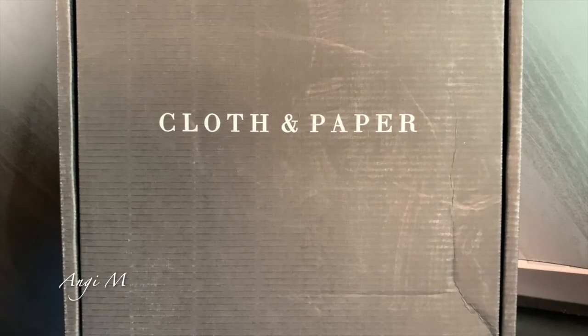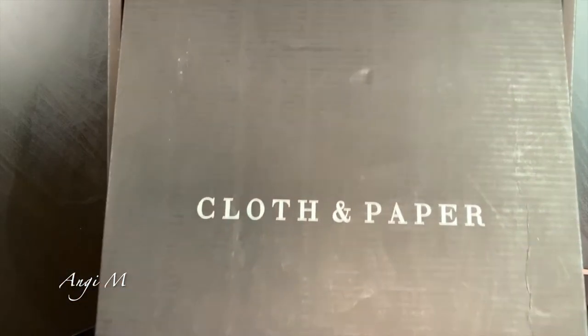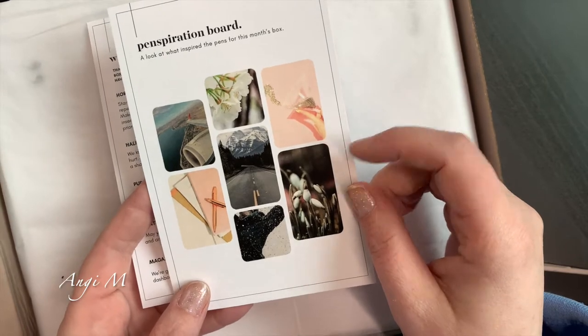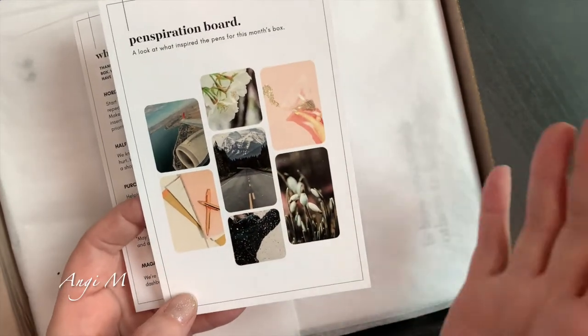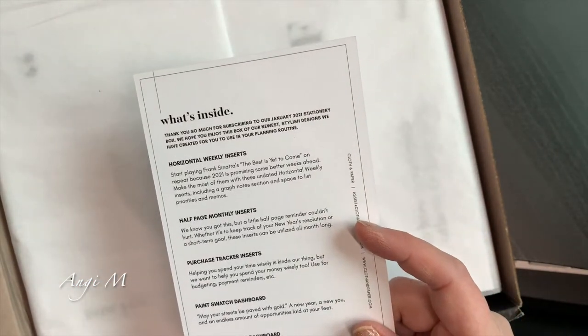Hey there, this is Angie M and the January Cloth and Paper sub box is here. I have seen some spoilers but not many, so I don't know what all is going to be in here. I know two of the items I did see as spoilers will definitely be something that goes into a box to be repurposed. We have the Penspiration card — I really like the colors. I know what someone else said came in the box, but not all boxes are the same, so I'm going to reserve my comment until I see it. Let's get into what's inside.